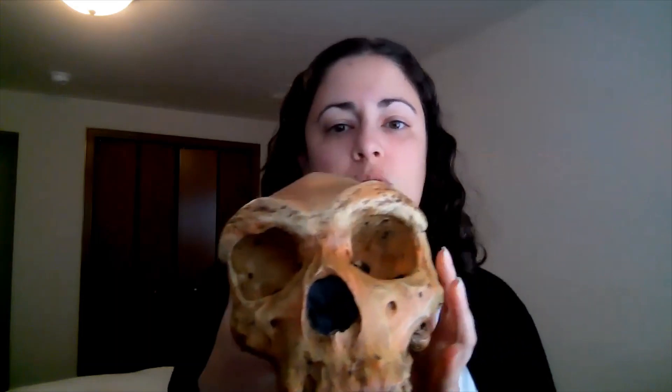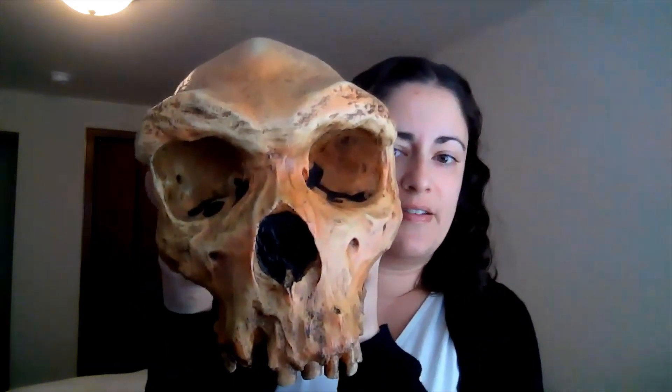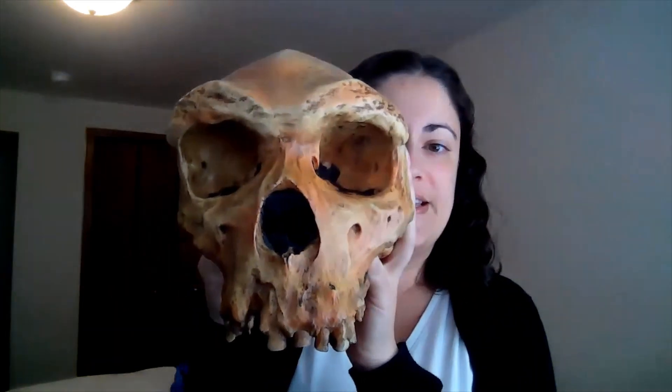We talked about Homo antecessor on Wednesday, and today's discussion is going to focus on a species called Homo heidelbergensis. Just like we've done with all of the other fossils, I'd like you to start this discussion by getting a good look at the individual specimen. I've got a Homo heidelbergensis skull right here, so just take a very good look at its face.